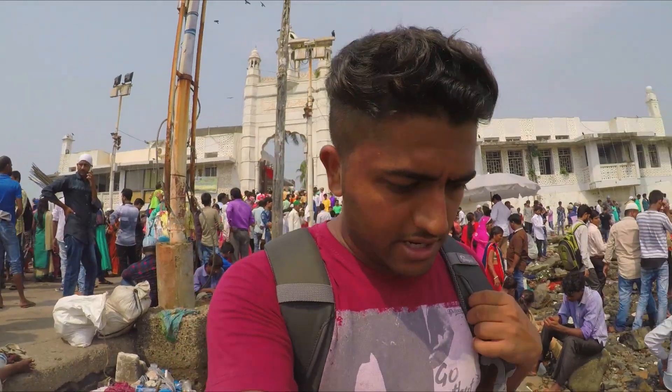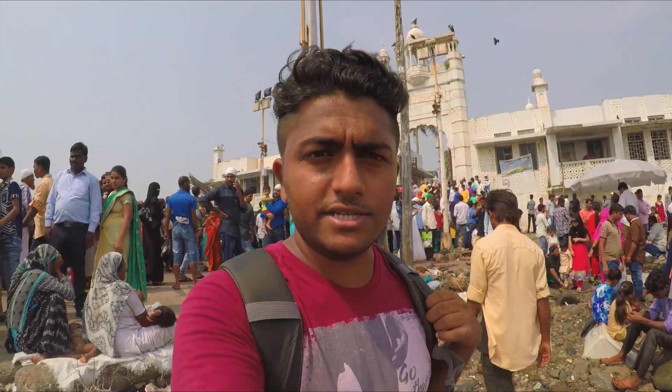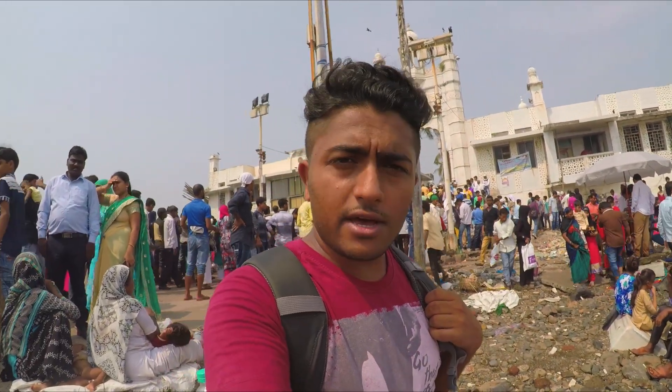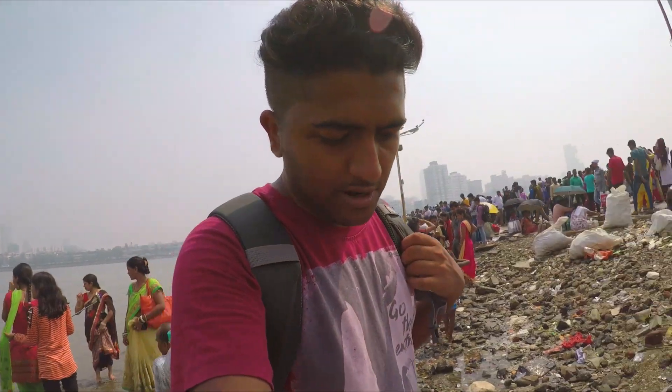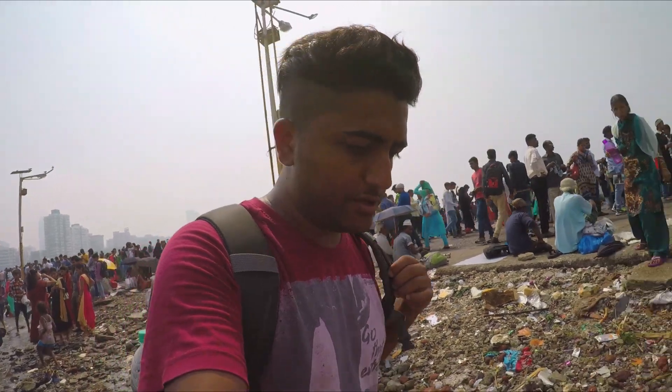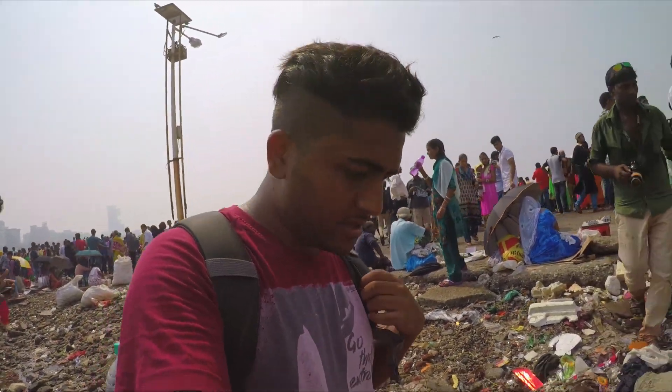Okay guys, so that was the Haji Ali Dargah. I didn't vlog much inside because the namaz — the prayers — was going on. Also, they don't allow photography with a DSLR, so I tried to click some photos with the GoPro. Yeah, that's it.